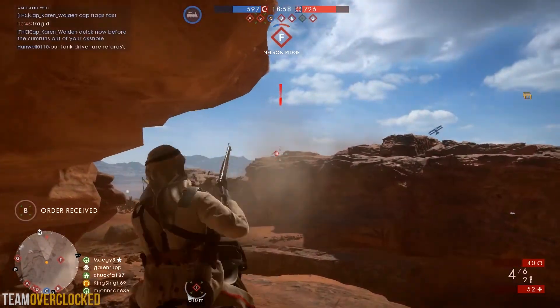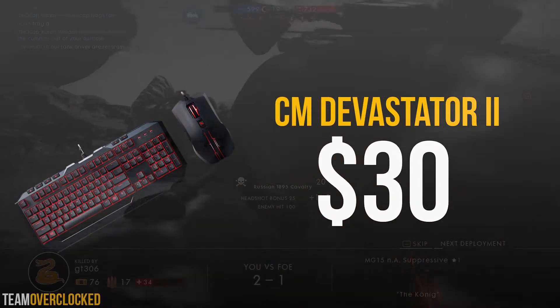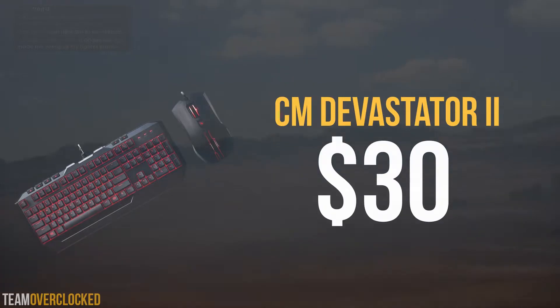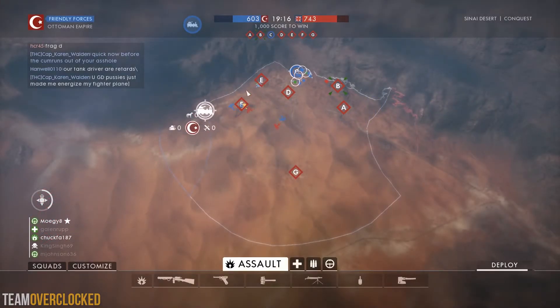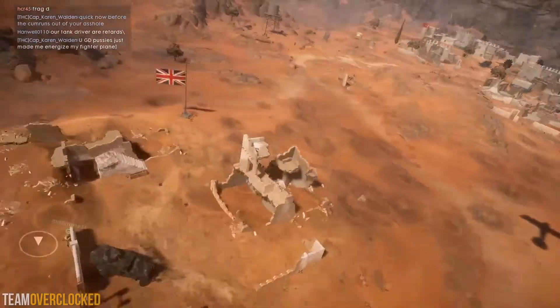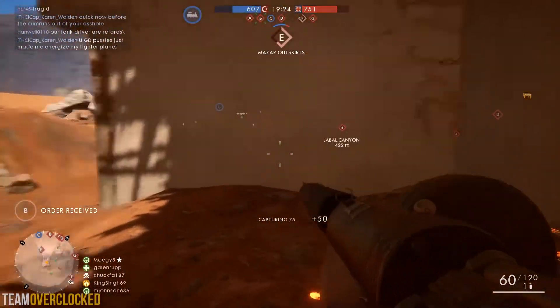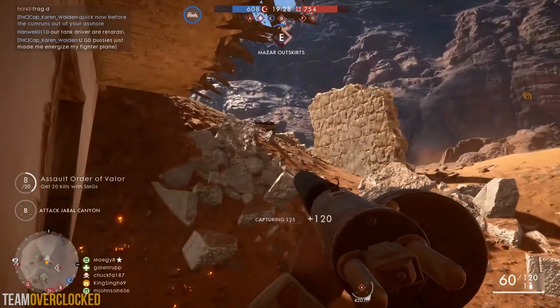Last but definitely not least, for the keyboard and mouse I went with the Cooler Master Devastator 2 bundle for $30. This is a pretty basic keyboard and mouse bundle that features membrane switches. This combo comes in red, blue, and green colors, so just pick the one that suits you. Although this isn't the fanciest thing in the world, it provides a decent gaming experience at a very low price. Keyboards are pretty subjective to begin with, so you can really just put whichever keyboard you want in this category.